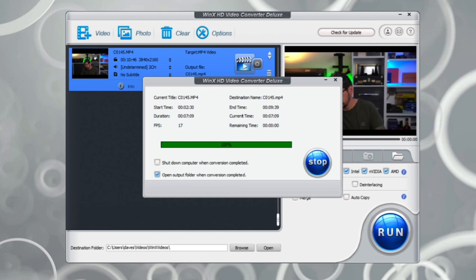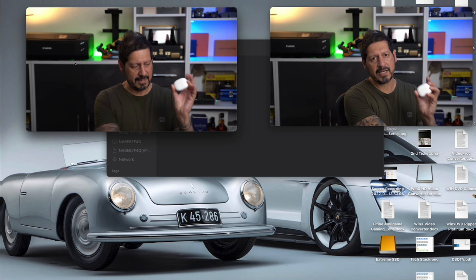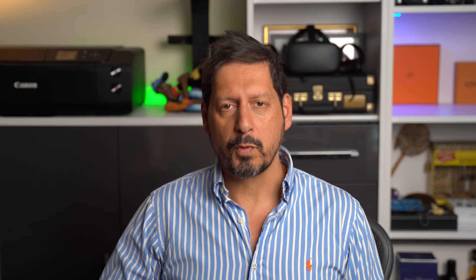Guys, I sped this up so you didn't have to wait. And let me just say this conversion was done on a six-year-old Windows i7 laptop — so not the latest and greatest. But in the time it took to make a coffee, we converted a seven gig file into a 98 megabyte file. That's pretty amazing. And what about the quality? Well, here on the left is the original and on the right is the converted video, and I can't see any difference in quality. That is pretty cool.